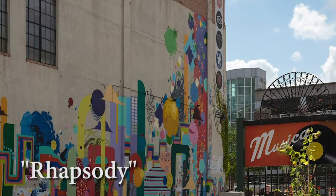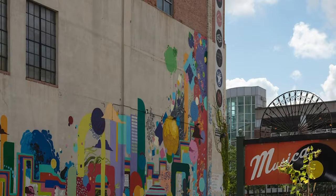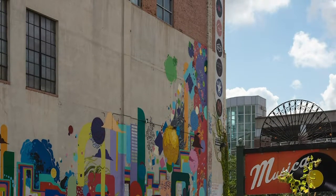My favorite project that we have worked on was either Shrenk Hall South or our mural on Crave a few years back. That was a spray paint mural that we did. It turned out really cool.